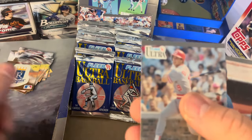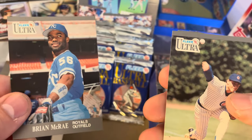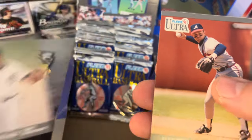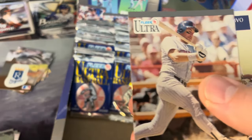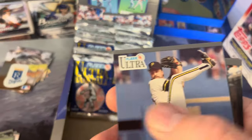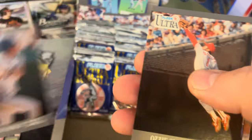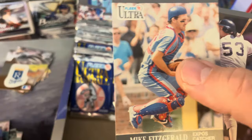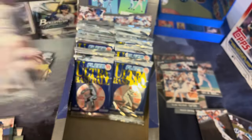Cleveland Indians — that's another repeat. Bill Doran, Brian McCrae, Mike Bielecki, Lou Whitaker, Jeff Treadway, Ken Howell, Ken Herbeck — and we've got the Rickey Henderson subset card, set that aside — Neil Heaton, Jim Eisenreich, the Ozzie Smith card — that's a good one — Mackie Sasser, Mike Fitzgerald, and Bob Geren.